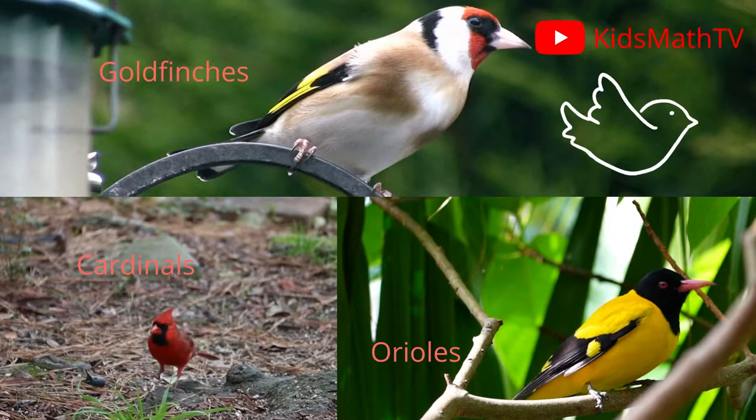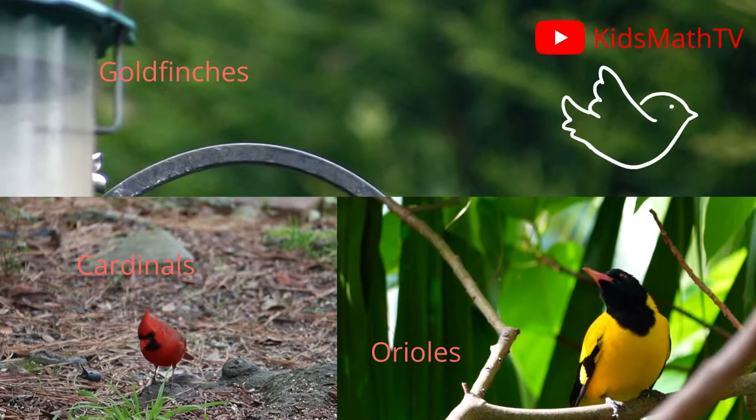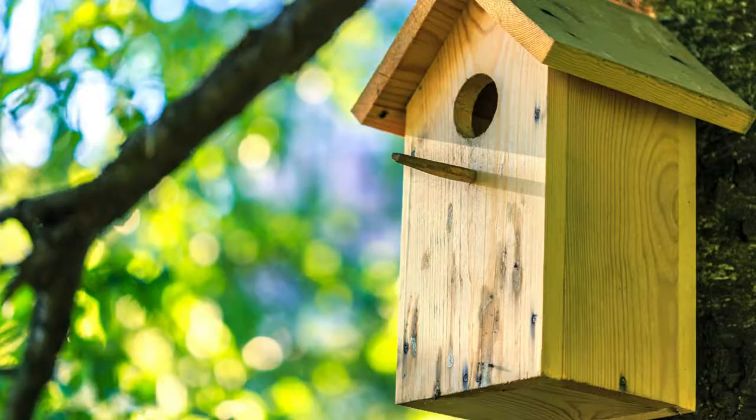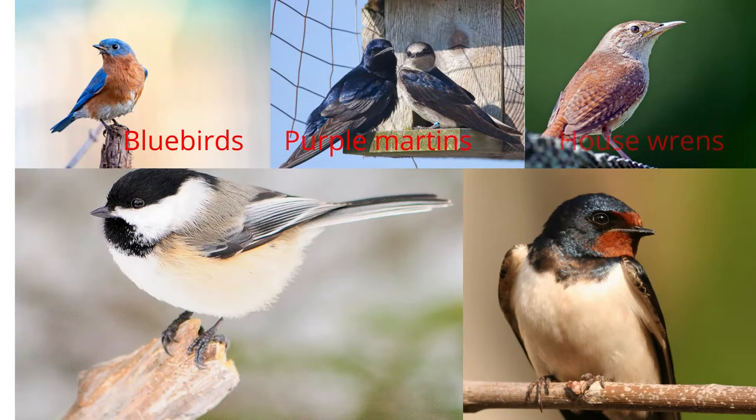The first thing to note is the fact that not all birds use houses. Some examples of birds that do not use houses include species like cardinals, orioles, and goldfinches. Leave out those and focus on those that live in houses.